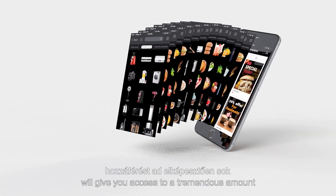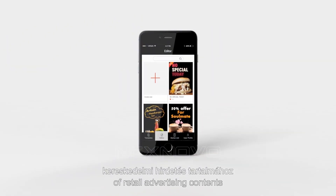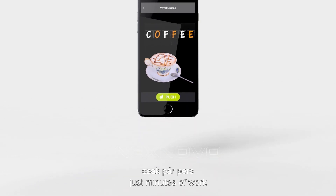The cloud-based app will give you access to a tremendous amount of retail advertising contents. From programming to publishing, just minutes of work.